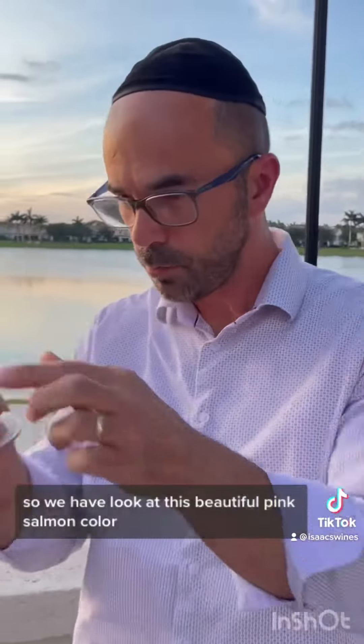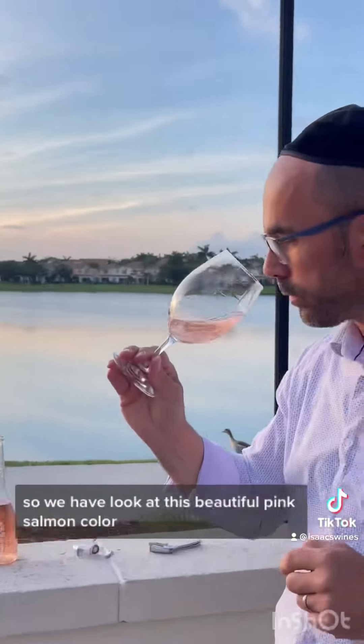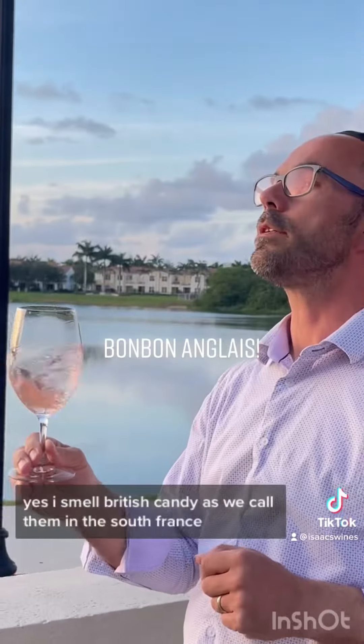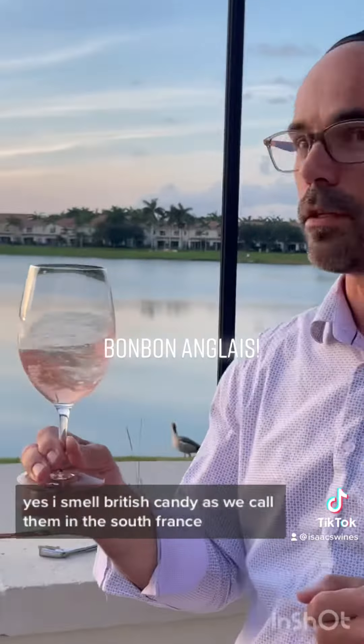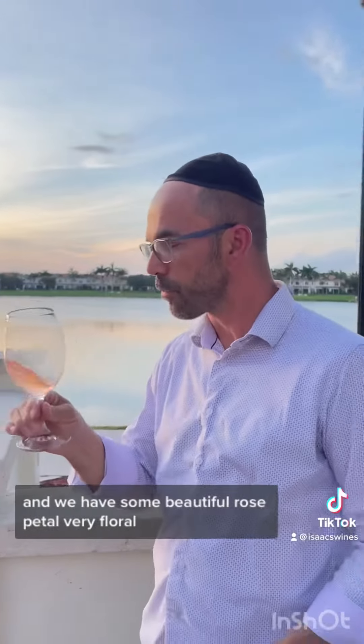So we have to look at this beautiful pink salmon color. I smell British candy, as we call them in the south of France. And we have a beautiful rose petal — very floral.